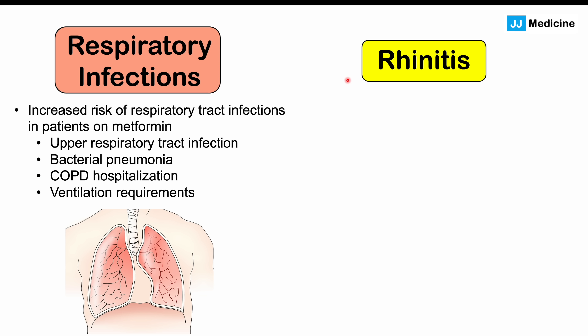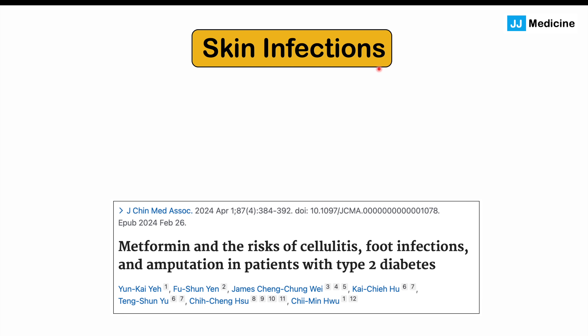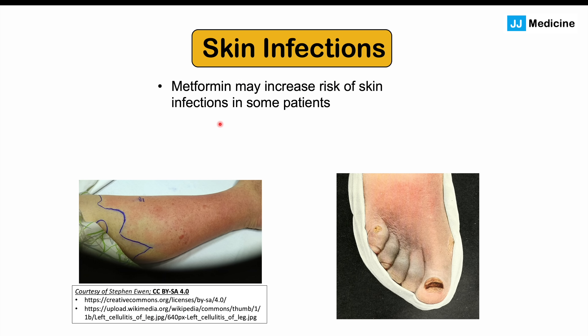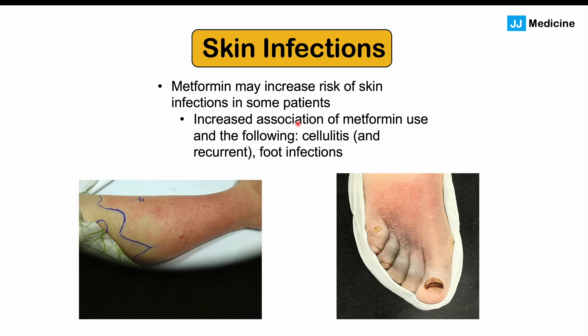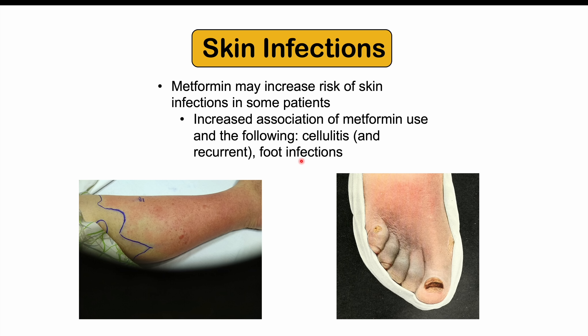We may also see rhinitis in some patients — this is inflammation of the nose, with symptoms like rhinorrhea, runny nose, nasal congestion, and sneezing, although this will be more uncommon. Skin infections are also something potentially associated with metformin use. Metformin may increase the risk of skin infections including cellulitis, recurrent cellulitis, and foot infections. This is especially important to consider because most diabetic patients will be on metformin, so it's more likely in more severe diabetic patients. It's always important to check your feet regularly if you have diabetes. This is newer data, so we'll have to wait for more to support it.